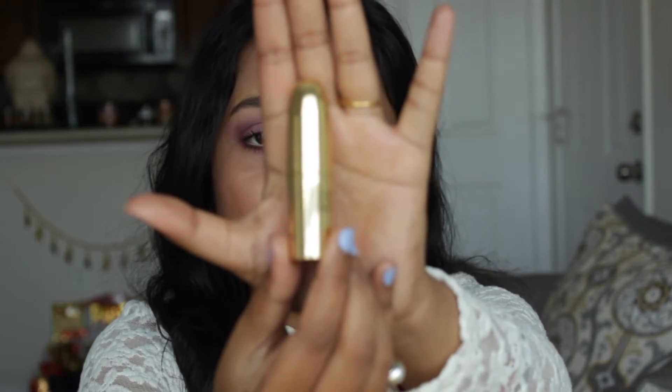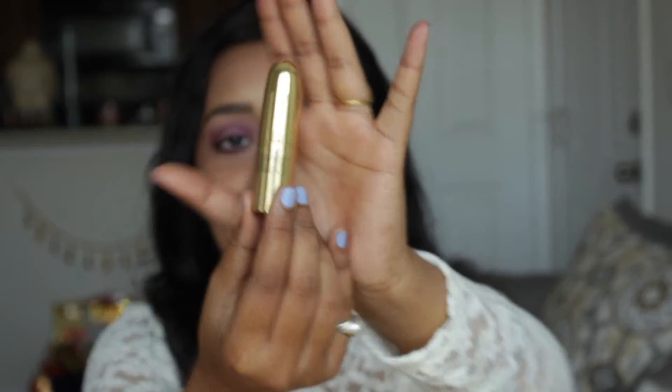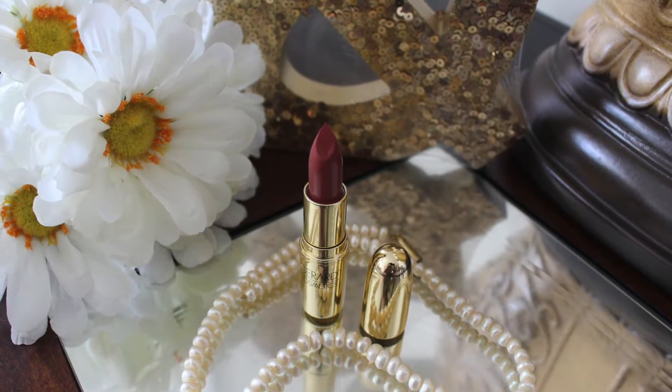The packaging looks very nice — golden, very chic and sleek, with their name on it. Once you open it, the lipstick is a very nice nude color but with a little bit of brown undertone. So if you love nude but are scared it will wash you out, this shade is just for you.